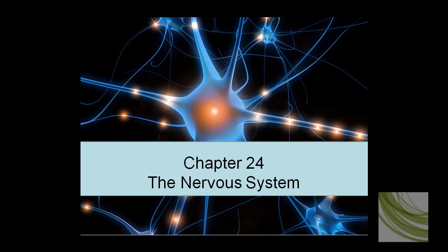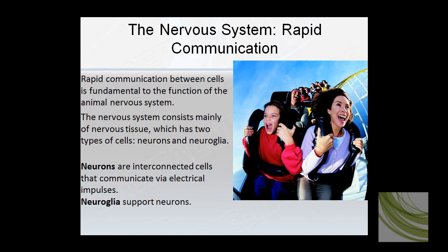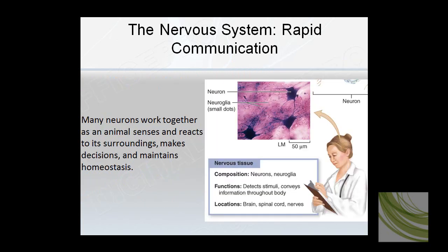Chapter 24: the nervous system. This is a tough chapter — you'll need a lot of time to learn it and get ready for the test. The nervous system is for rapid communications. It has two major types of cells: neurons and neuroglia. Neurons are interconnected cells that communicate electrical impulses via a chemo-electric mechanism. Neuroglia are the support cells that help keep nerve cells alive. Neurons form webs and nets, interacting with animal senses and processing stimuli.